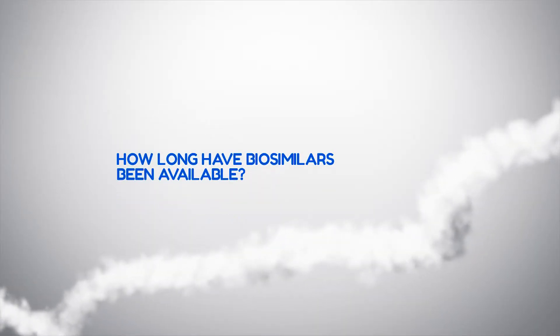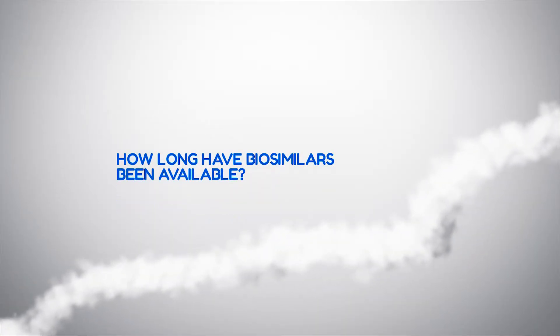In Europe, for instance, thousands have already been transitioned. There are over 40 biosimilars approved in Europe and have been used since 2006, so there's a high degree of experience in the European setting. In Canada, that use is growing — Canadian patients have been using them since 2014.